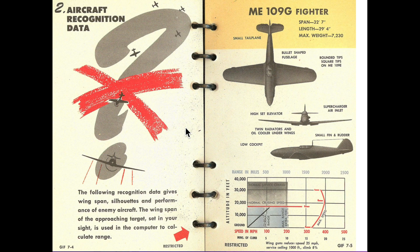Bomber gunners would memorize wingspans of other German interceptors and modify the distances of the ring sight accordingly. Bomber gunners were required to complete a 20-hour aircraft recognition class as part of their six-week gunner training curriculum.